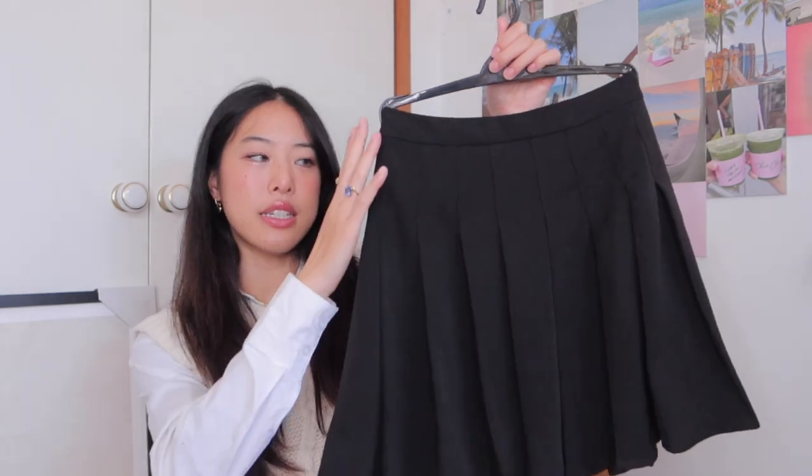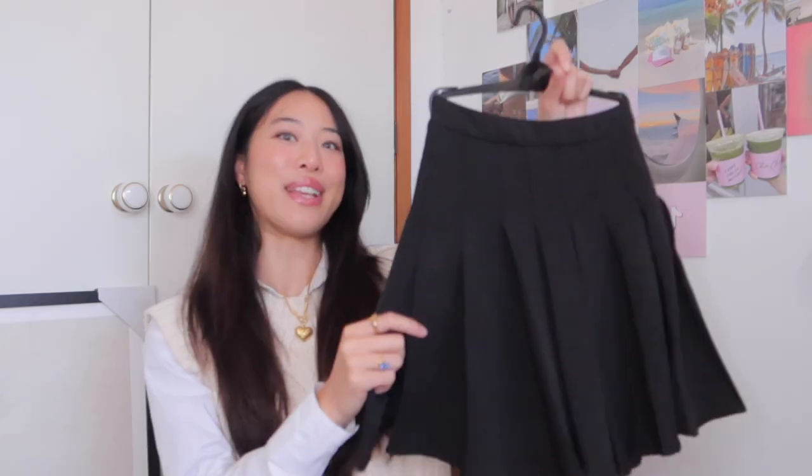Last but not least is this gorgeous black high-waisted pleated mini skirt. It is so flattering and cut differently from any other mini skirt I own. There's something about the way it's high-waisted and flares out that really accentuates your hips and makes you look tall, like you have an hourglass figure. It falls mid-thigh on me, which is such a comfortable length — I know I won't be flashing anyone and I can walk at ease.